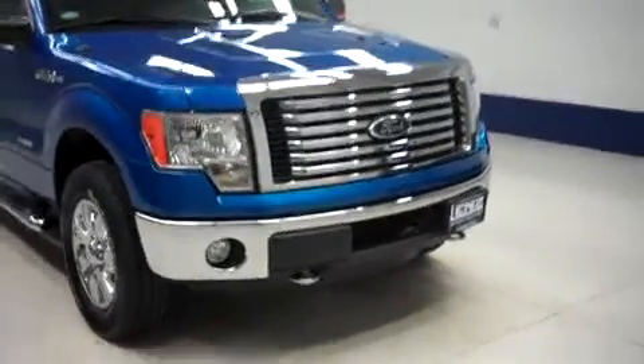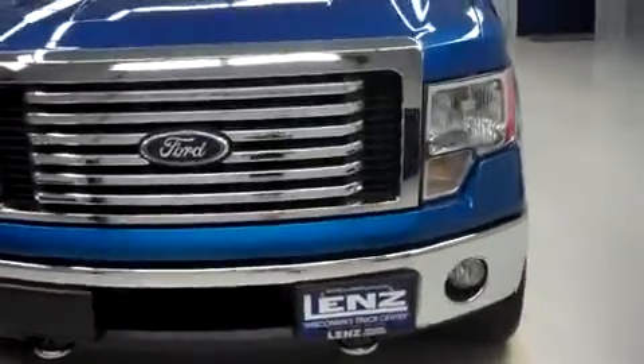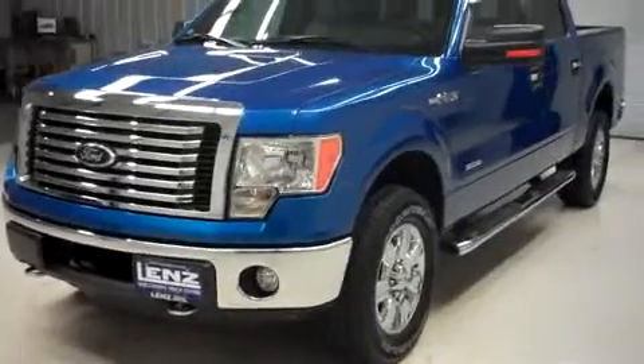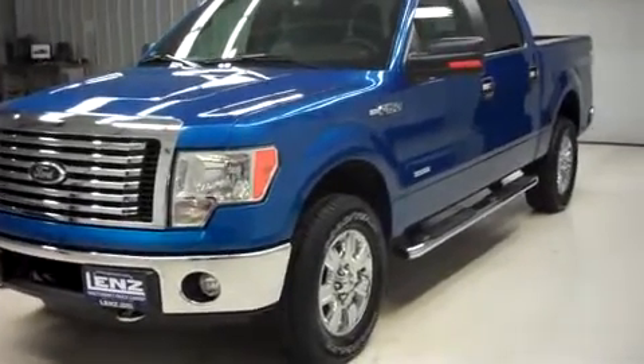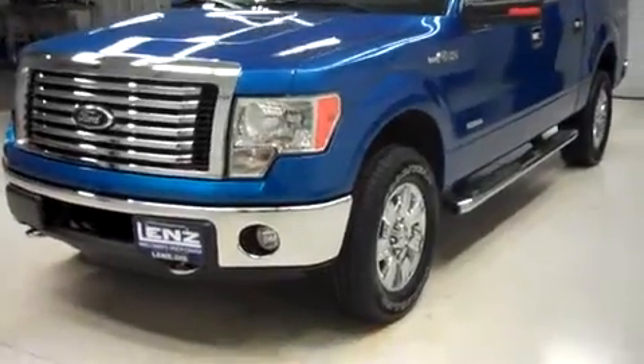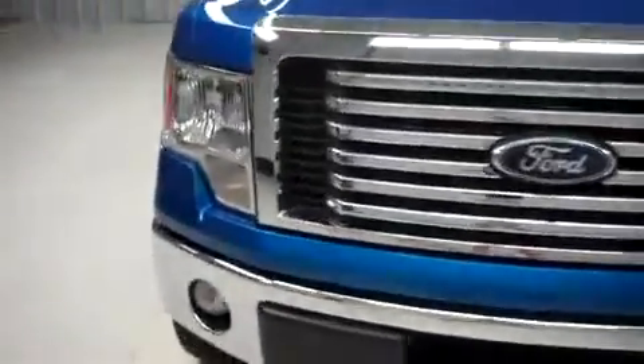This is Lenz stock number B6074, a 2012 Ford F-150. This truck is a crew cab, short box, XLT, four-wheel drive, blue flame in color with 13,000 miles and a 3.5 liter EcoBoost motor.